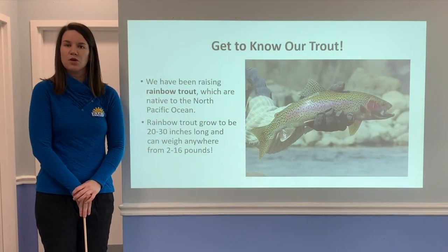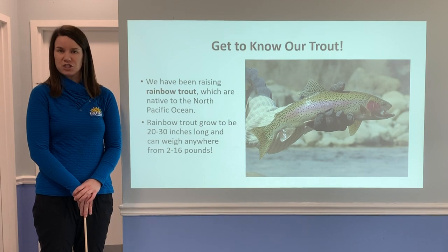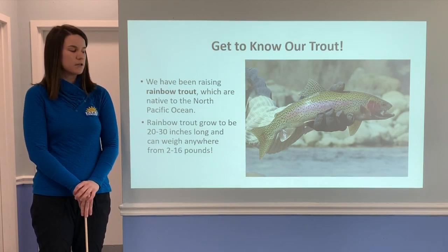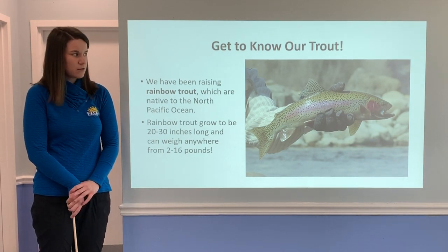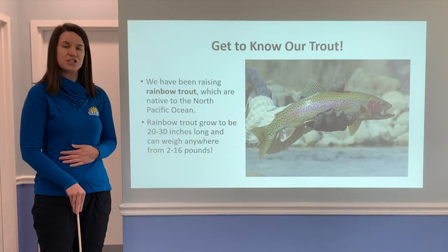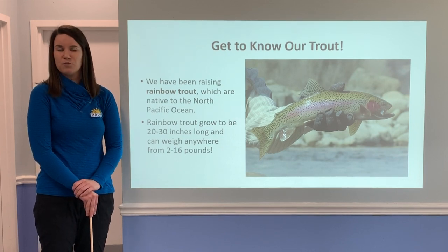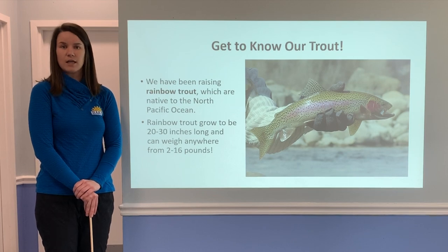Let's get to know our trout. We raised rainbow trout in our program. Rainbow trout aren't originally found in Maryland — they were introduced from the Pacific Ocean, so they're not native to Maryland. We can tell it's a rainbow trout because it has an olive green back, a hot pink lateral line down the middle, and their bellies are silver to white in color, and they have spots all over. Rainbow trout can grow anywhere from 20 to 30 inches long and weigh 2 to 16 pounds when they're full grown.